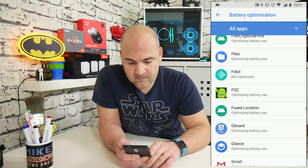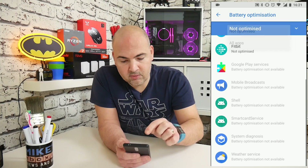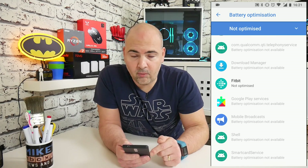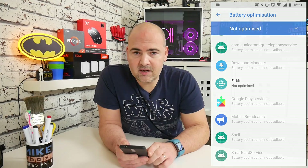I'm going to go ahead and click done. Now, if I click on all apps at the top and go into not optimized, you can see now Fitbit has been added again as a not optimized application. Hopefully this will allow your Fitbit device to synchronize properly with the Fitbit app. Also, if you're having difficulties getting your Fitbit to do its initial setup when you first get your device, this is definitely worth looking into in case you're having any problems.